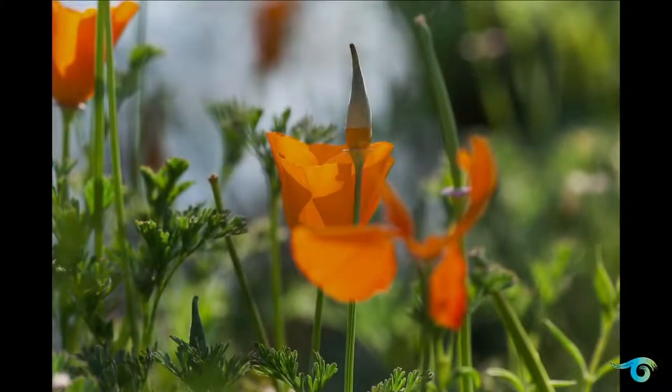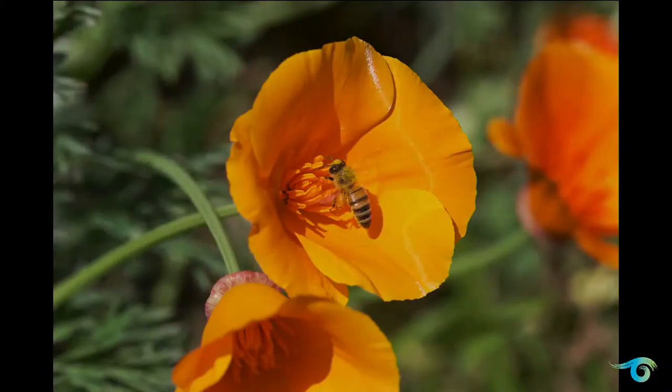Isn't that beautiful? They are beautiful. They provide food and habitat for native wildlife. Most are drought-tolerant, and many are extremely fragrant.